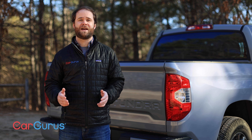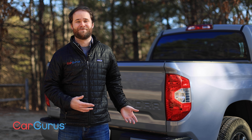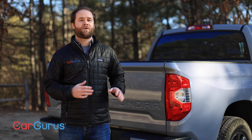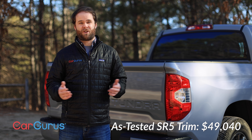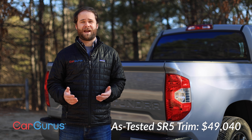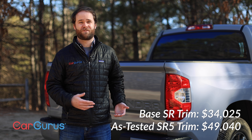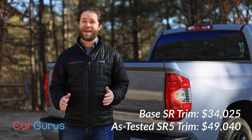Next year we're getting an all-new Tundra with a new platform, new engines, maybe a hybrid — this is Toyota we're talking about. But it's also likely to get a little more expensive. Our test truck came in at $49,040. Drop a few options and the Trail Edition package, and suddenly you have a perfectly capable full-size pickup truck for around $45,000. That's not bad.